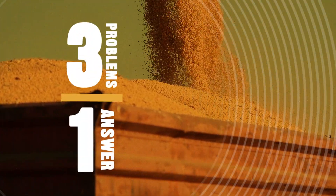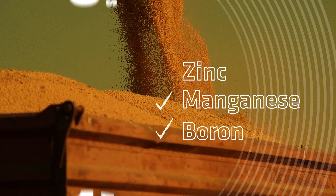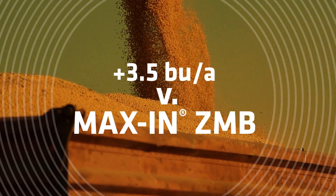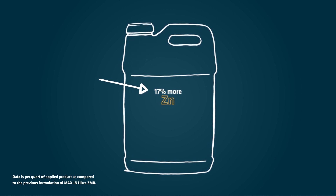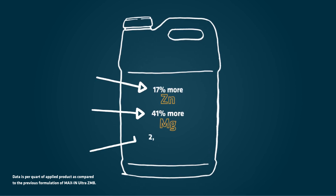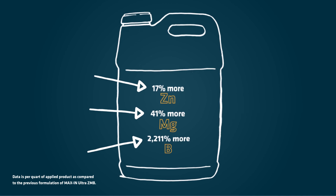Maxin Ultra ZMB Plus addresses all three of these deficiencies at once, providing more ROI compared to the previous formulation. This product delivers 17% more zinc, 41% more manganese, and 2,211% more boron.